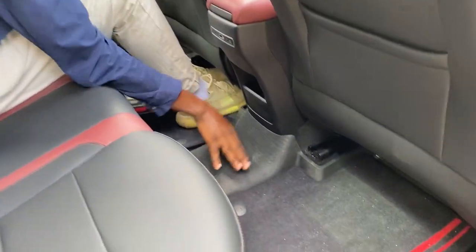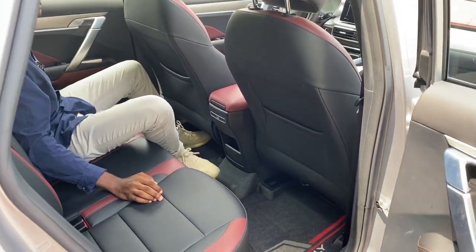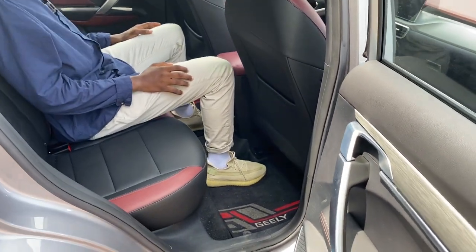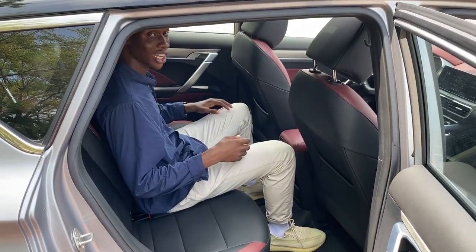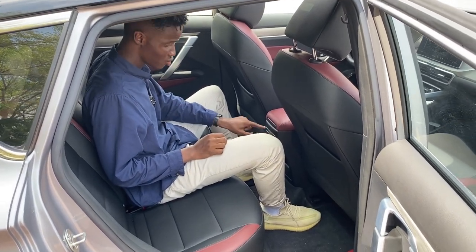This car has no hump right in the middle, so sitting as the third passenger wouldn't be an issue at all. Even though the middle seat is kind of hard because of the armrest, you get just one USB port right here.